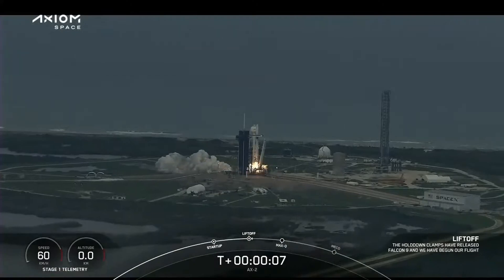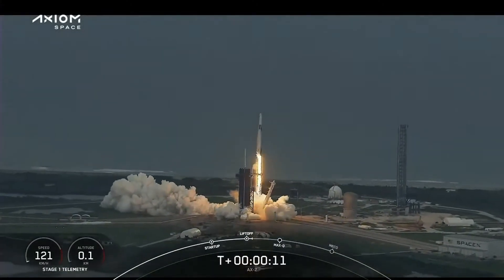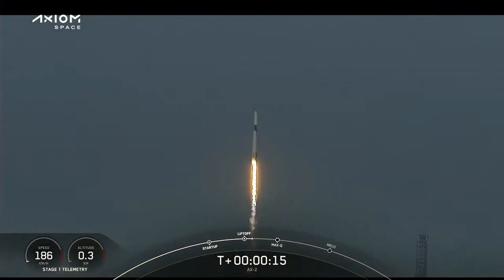It's 1 Alpha. Copy, 1 Alpha. Together we expand what is possible in low Earth orbit. Ad Astra and Godspeed, AX-2.